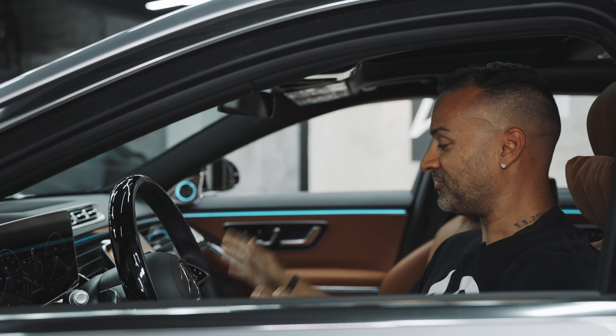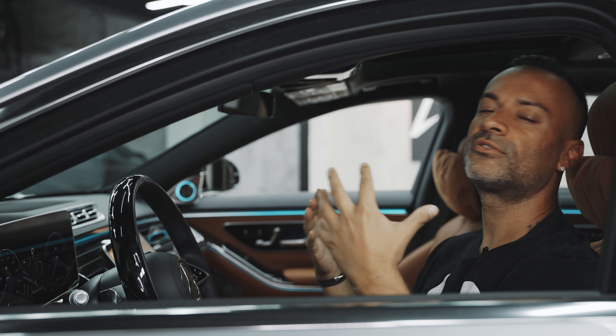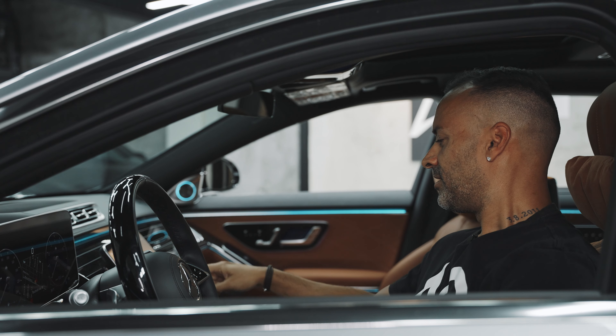My favorite part about the Maybach is the different fragrances. I just love it when these expensive cars give us different types of cologne for us men. Fragrance.